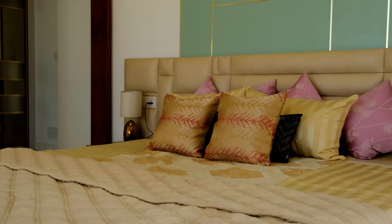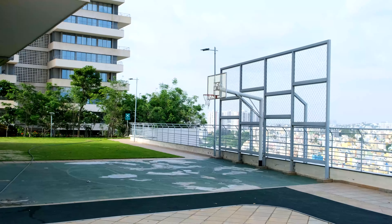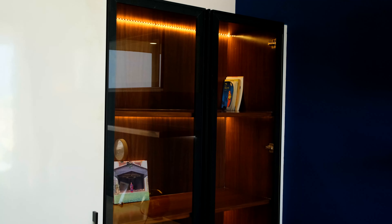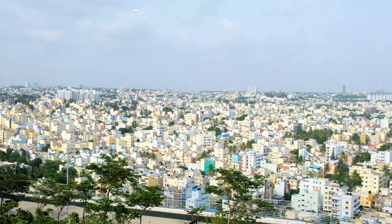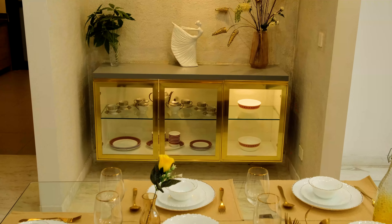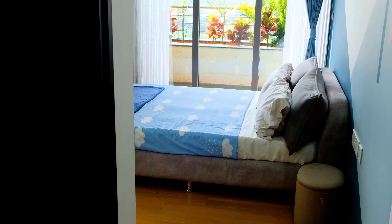Strategically located at the thriving epicenter of Bangalore, atop the majestic Banashankari Hill, The Prominent is close to all the major hospitals, schools, and shopping malls. It scales above the city and offers a view to remember. Come live amongst the crème de la crème and breathe in the true essence of luxury. The Prominent — where luxury meets quality.